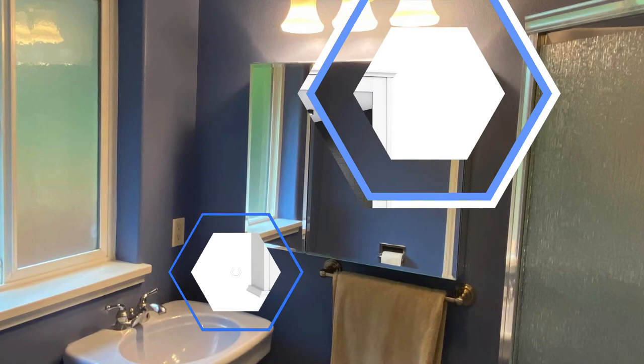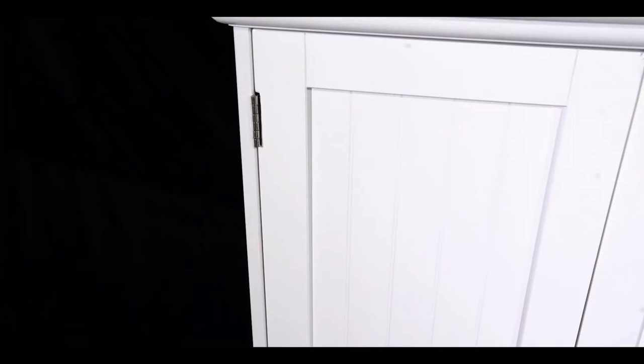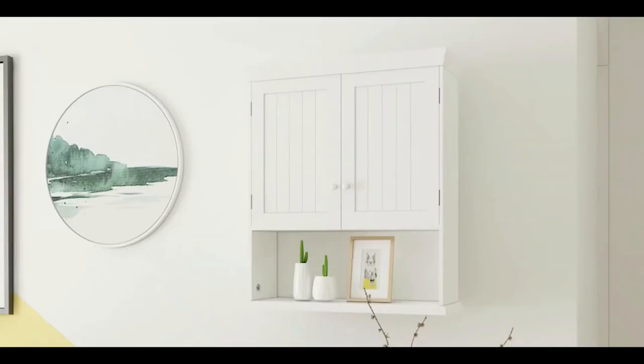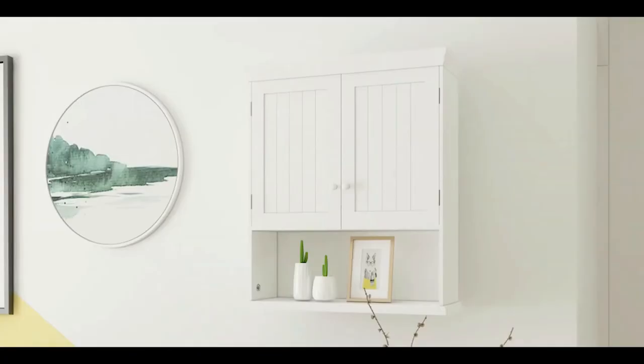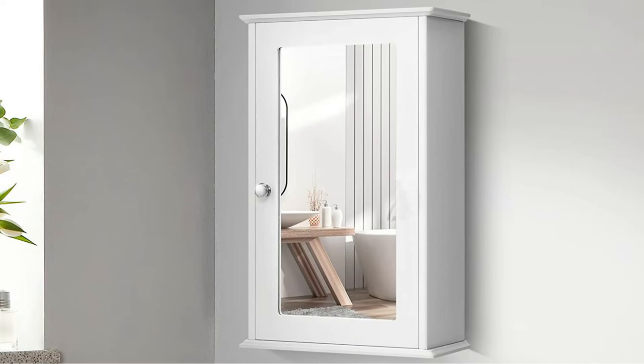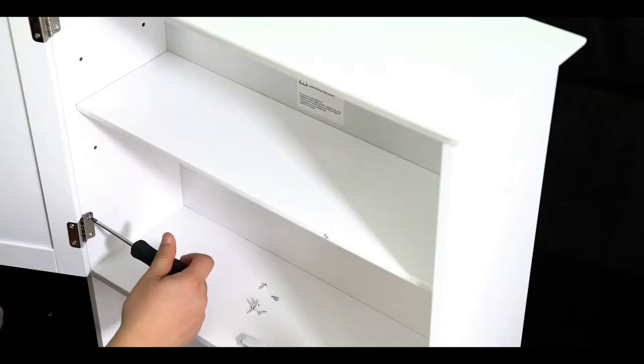Number 1: Tankula Mirror Bathroom Cabinet. At just 13.5 inches wide by 21 inches high and 6 inches deep, the Tankula Mirror Bathroom Cabinet is compact enough to fit in small bathrooms while providing essential storage space for toiletries and medicines. It is a walnut model featuring two shelves behind a white mirror door. While small in height and width, its 6-inch depth offers ample storage room for larger items, such as lotion bottles or toothbrush holders.